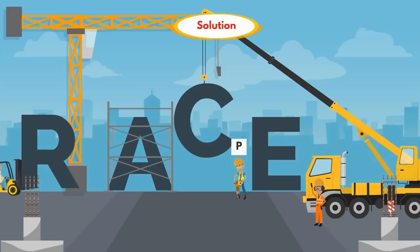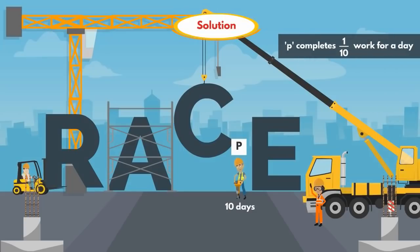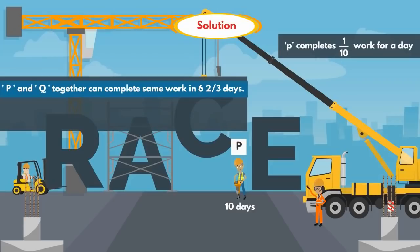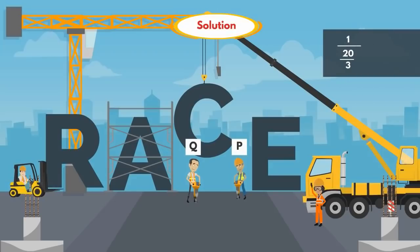Let's see the solution. P alone can do the work in 10 days, which means P completes 1/10 of the work per day. In the question, P and Q together can complete the same work in 6 and 2/3 days, which we can write as 20/3 days. So P and Q together complete 1/(20/3) = 3/20 of the work per day.